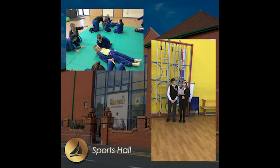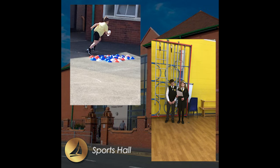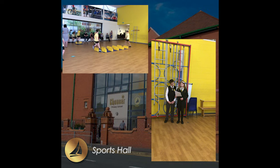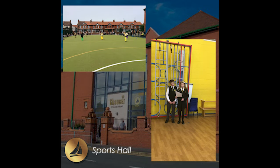This is the Sports Hall. We spend a lot of time in here as part of our PE sessions. We have lots of resources to allow us to enjoy the sessions, and we also come in for our whole school assembly each week.